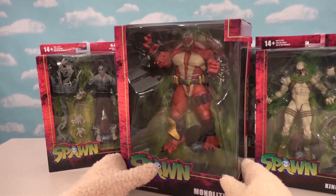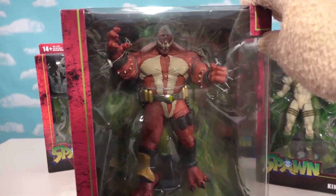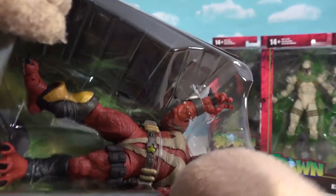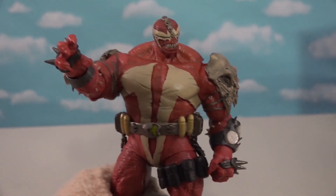Here's another brand new figure that just came out — this is the Monolith. This is a huge hulking beast. As you can see, he's a lot bigger than the regular sized figures. Let's get this guy out of here — look at that hulking beast out of the package.